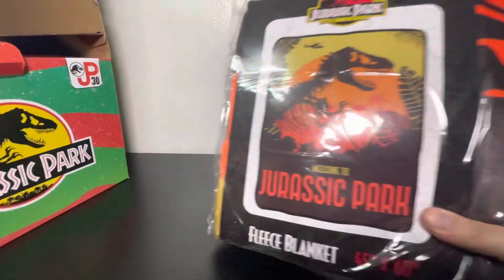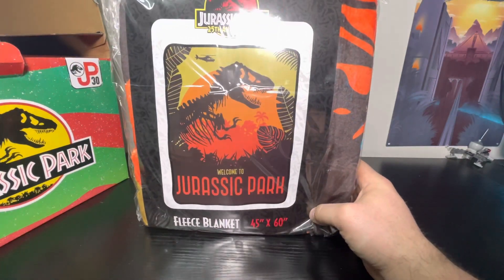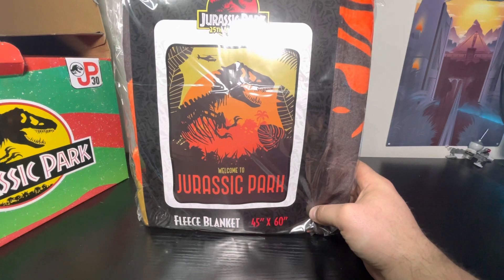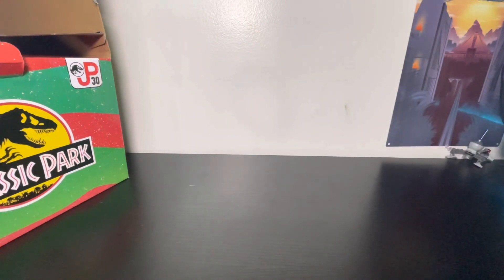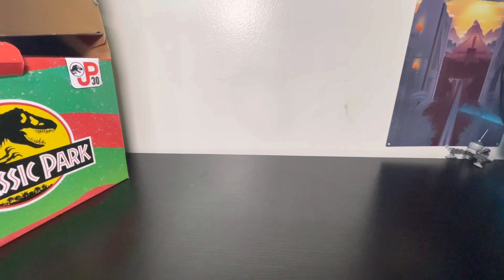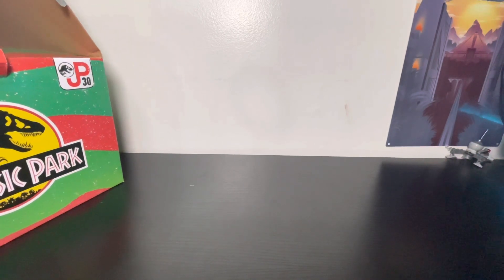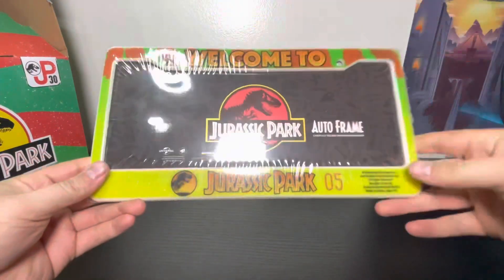This is a 25th anniversary item — not 30th — but we don't have this one, which is pretty cool. I like the look of it and it is 45 by 60 inches.